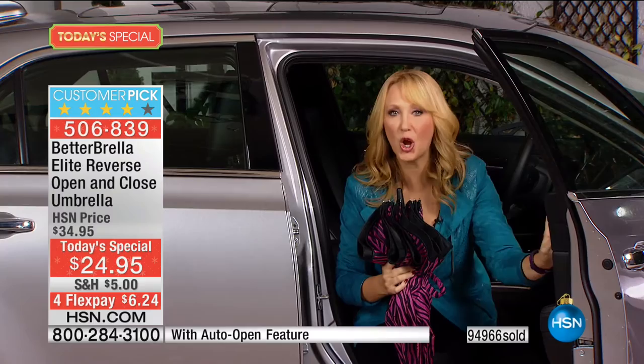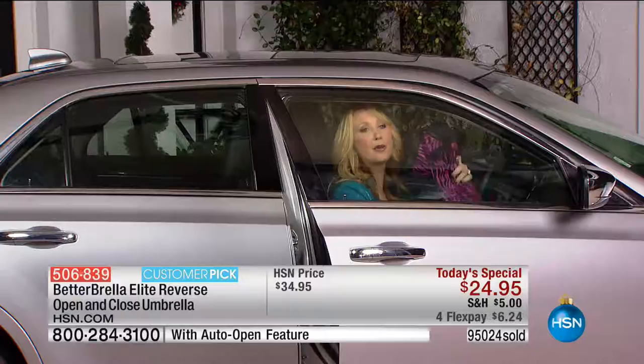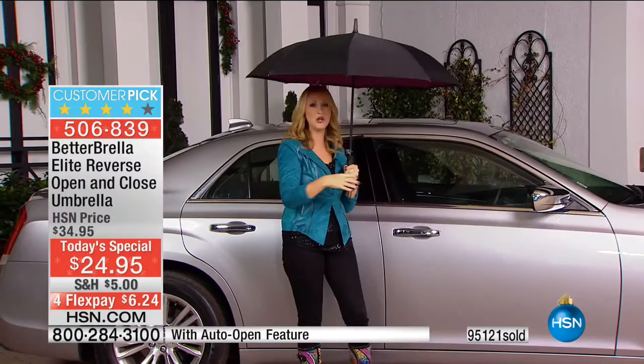Let me show you getting out of the vehicle — this is a big one too. How many times have you sat in the car thinking, when is this rain going to stop? All you do is push your better umbrella out in about an inch or two of space, push that instant open button, and now you're completely covered. Your car stays dry and so do you.